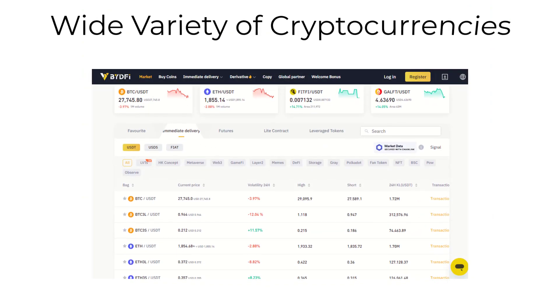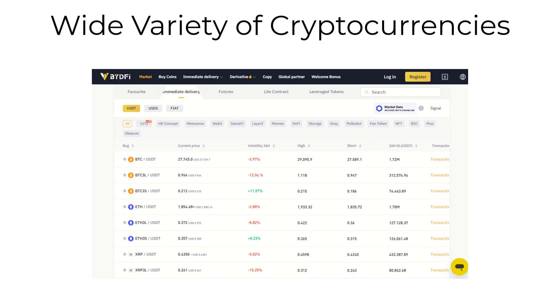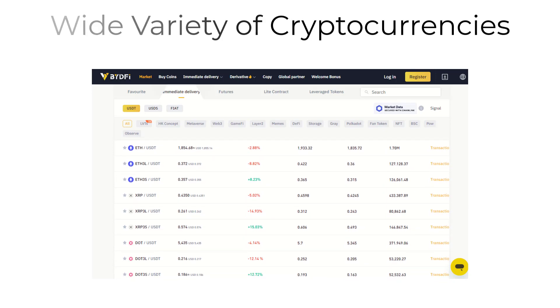Fourth, we offer a wide variety of cryptocurrencies to choose from, including Bitcoin, Ethereum, Litecoin, and many more. With Bytefee.com, you can diversify your portfolio and take advantage of new investment opportunities.